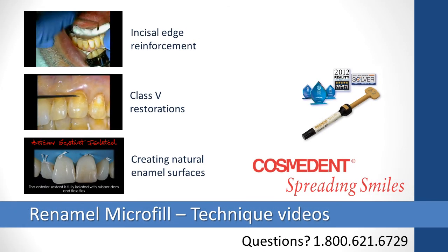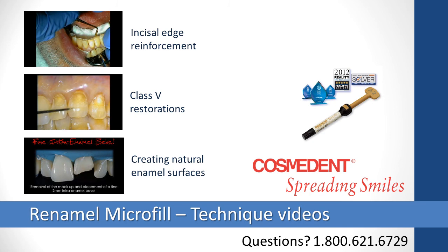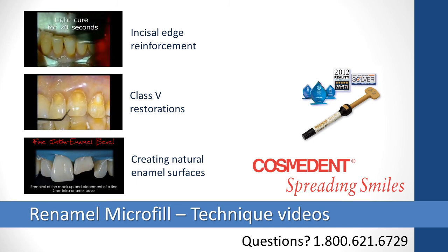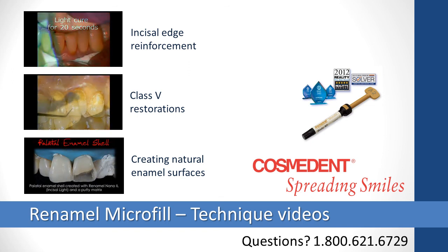When your first choice is Cosmodent, you're spreading smiles — big happy smiles, a whole world of smiles.